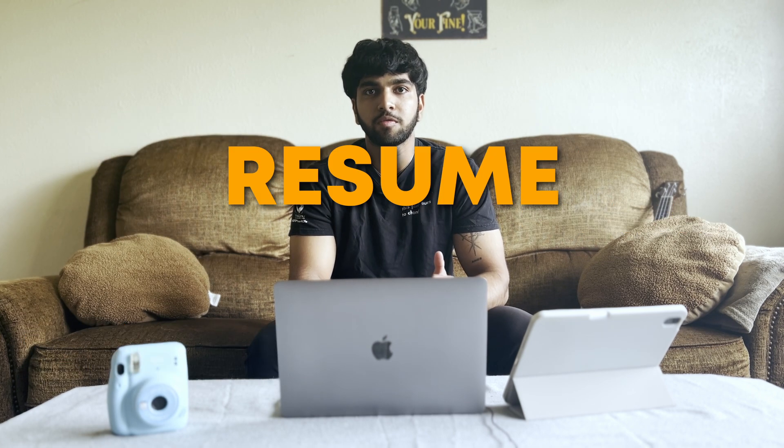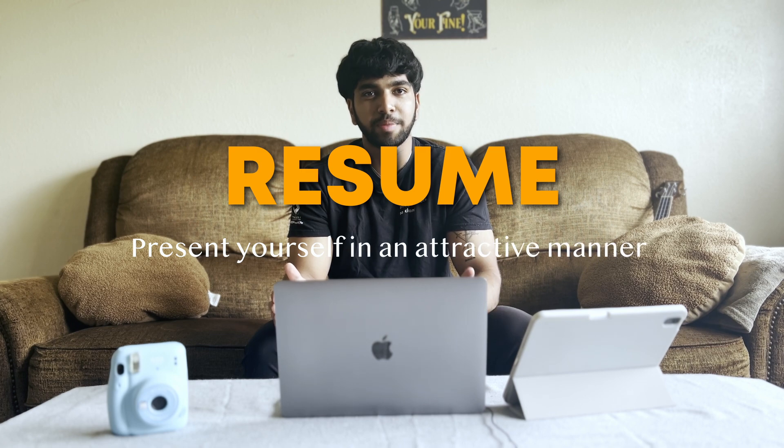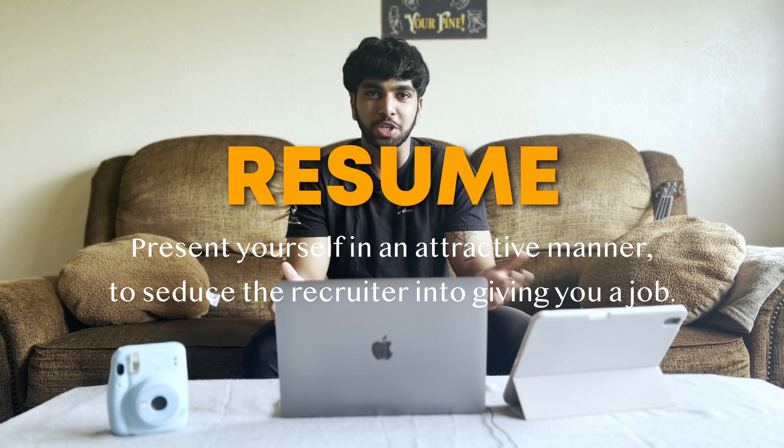Today I'll be talking about how to craft a unique and creative resume. The purpose of a resume is to present yourself in an attractive manner to seduce the recruiter into giving you a job.